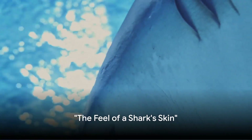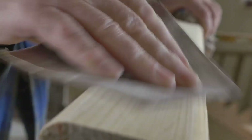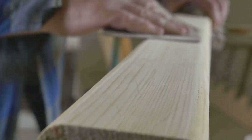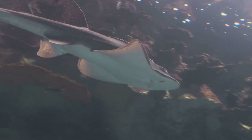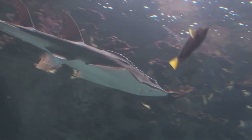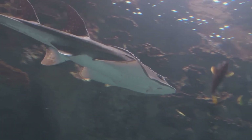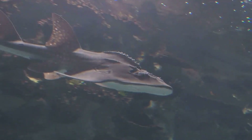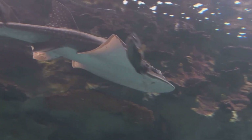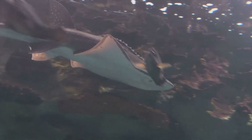Do you remember when we asked about what a shark's skin feels like? It's time to reveal the answer. Imagine running your hand over a piece of sandpaper — that's what a shark's skin feels like. It's covered in tiny, tooth-like structures called denticles. These denticles not only protect our shark friends, but also help them swim faster. So next time you touch sandpaper, think of a speedy shark. A shark's skin feels rough and scratchy, just like sandpaper.